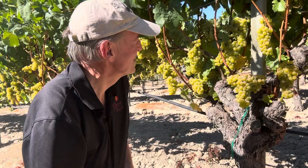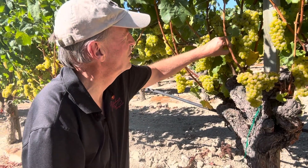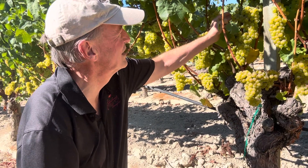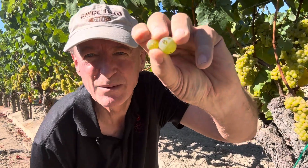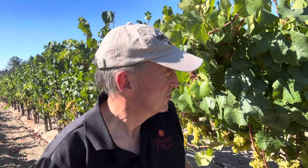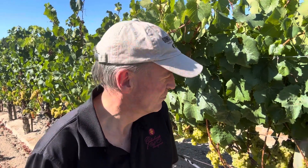When you have old vines, they tend to be what we call mass selections or field selections. Here's two berries from the same cluster — look, a big berry and a small berry in the same cluster. That says to me: no clone, no Dijon, no UC Davis, because those were selected for fast accumulation of sugar and tonnage. This is an old field selection that was selected for its melon and subtropical characters like passion fruit.